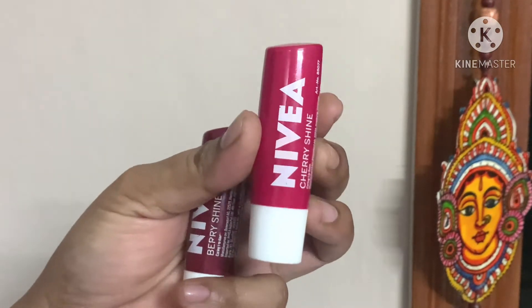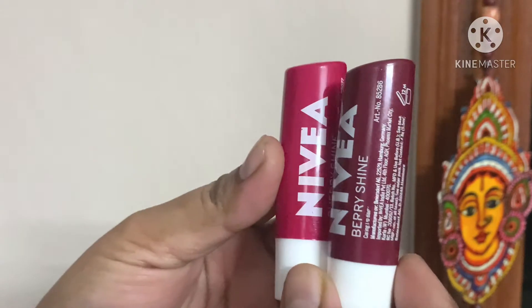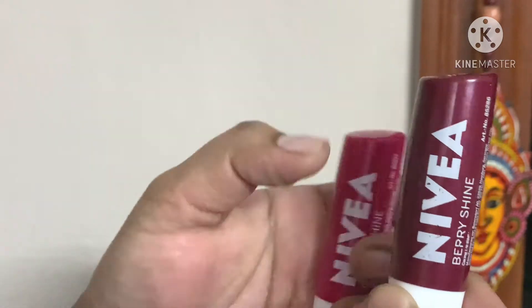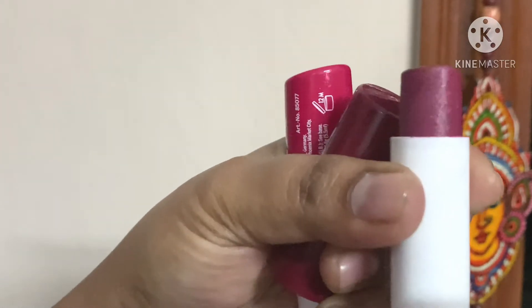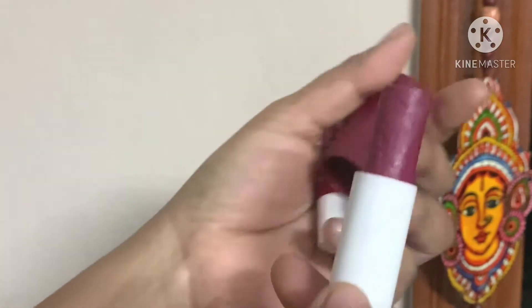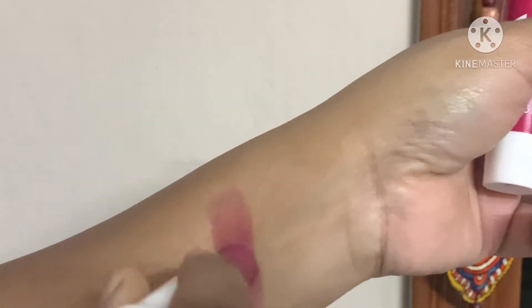First, Nivea lip balms. In the market, you can use Berry Shine and Cherry Shine. Smell-wise and taste-wise like strawberry, typical berry lip balms. It is not hydrating, temporary. It is not long-lasting.